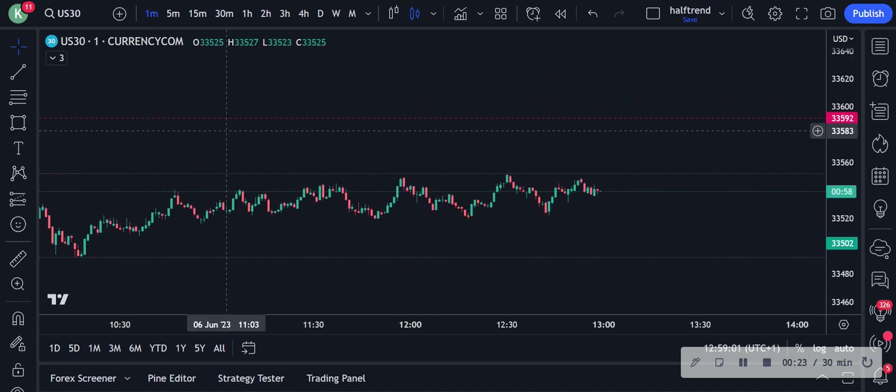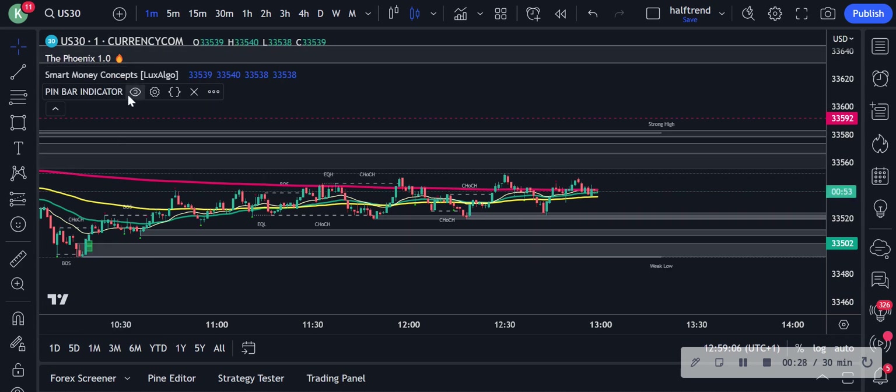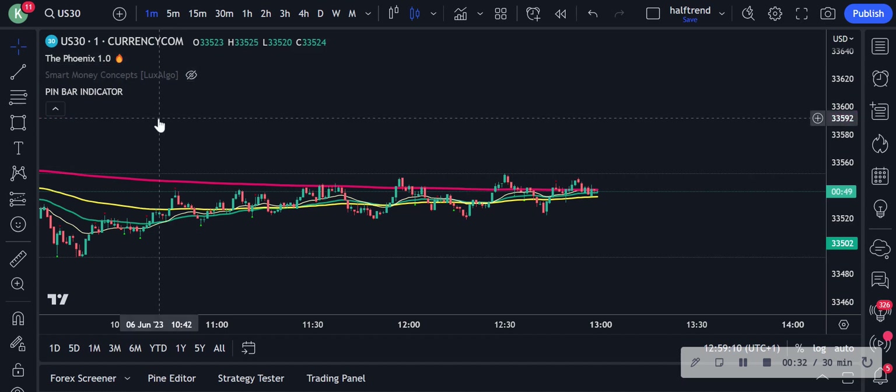Bear with me. I took it on the pin bar, so let me just turn all this back on. We don't really need this for now.